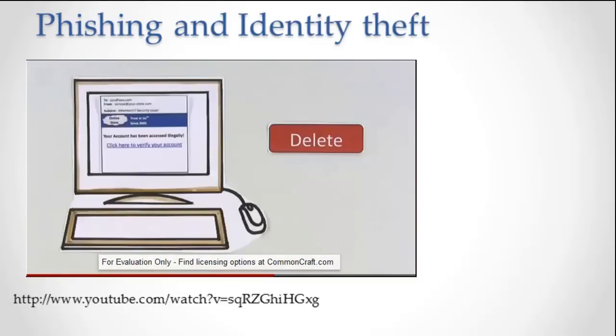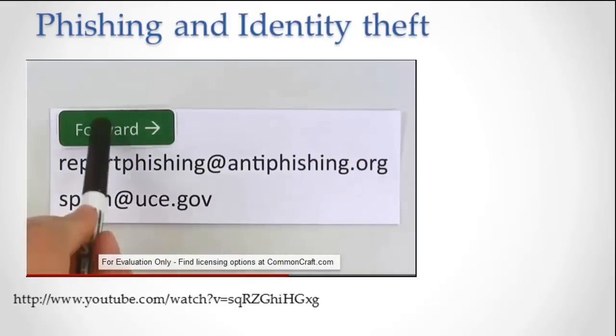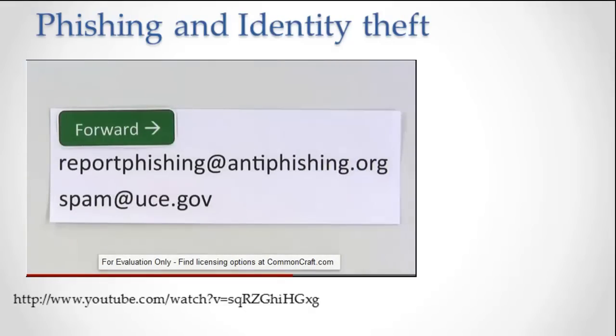If you receive a phishing email, stay calm. There's no risk to receiving it. Just delete it. You can also safely report it by forwarding it to reportphishing@antiphishing.org or spam@uce.gov.